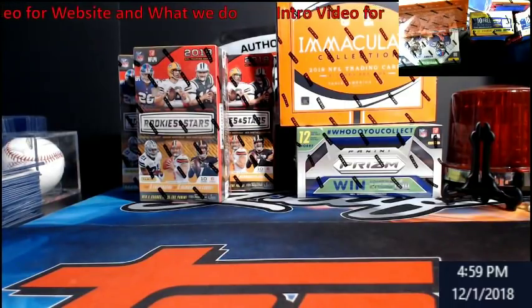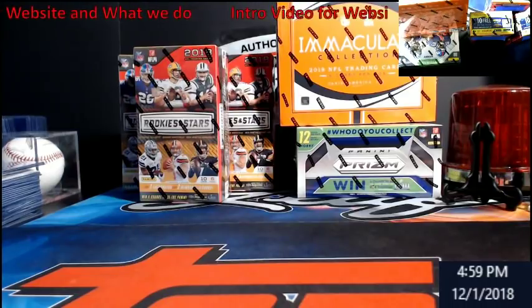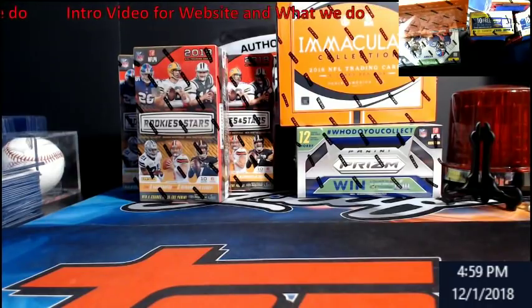Hey, what's going on everybody, Extreme Card Breaks. What I want to do is give an intro video — basically an update to what we had out there, because there were a lot of changes to the store since the last video, and pretty much just introduce ourselves to you.